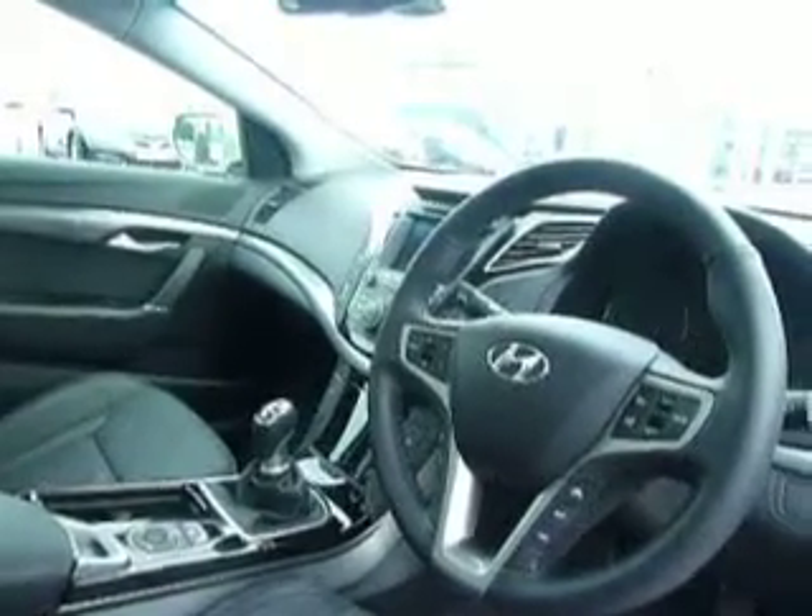This is a 6-speed manual gearbox, and it has an electrically adjustable driver's seat. You also have automatic headlights and automatic windscreen wipers, electric windows all round, and a panoramic roof which is a very nice feature.